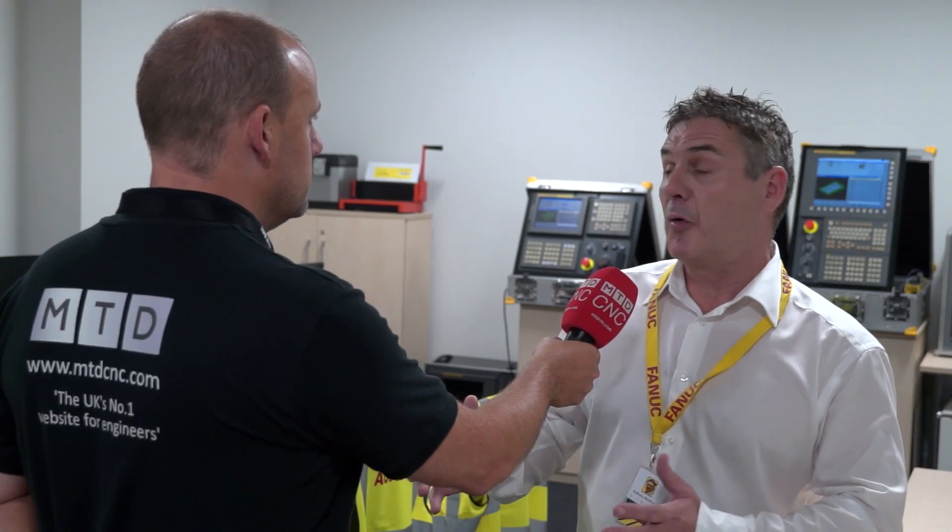Course levels start from absolute beginners — the butcher, the baker, the candlestick maker — right through to advanced programming for maintenance technicians.